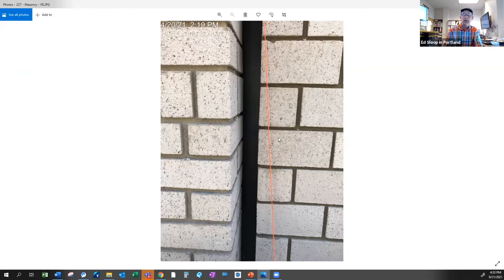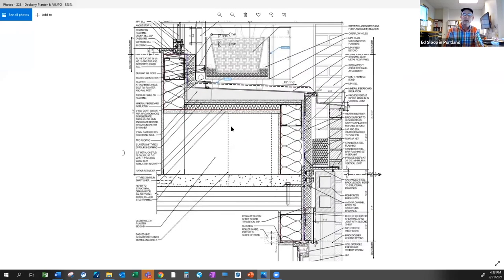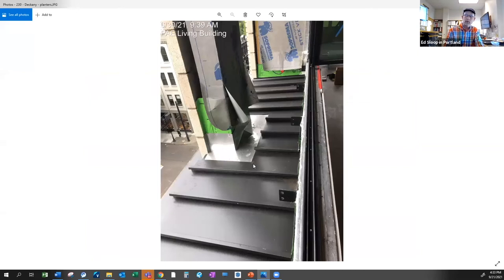Here's a detail of the decany showing the concept and complexity around that whole thing — pretty cool but a bit of a pain to execute honestly. Here it is partway through with the metal roof; fiberglass planters go on top with an irrigation system for them.